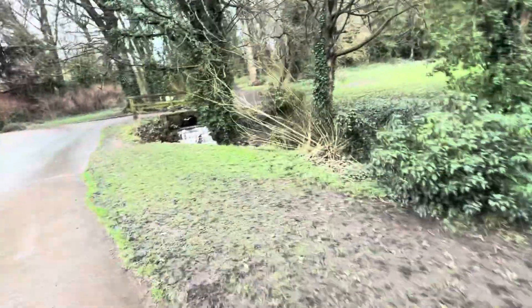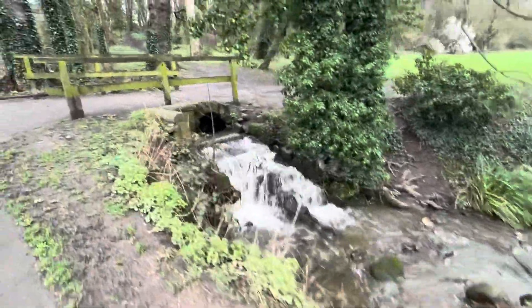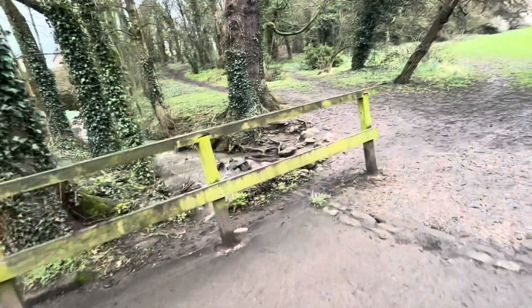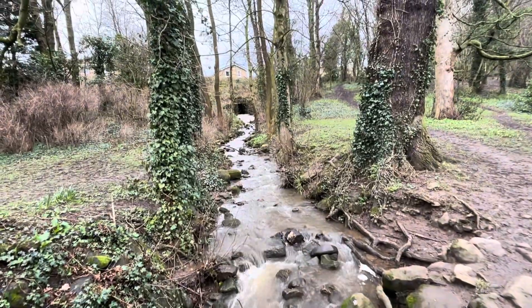I've never really seen these in high flow before — when we dried up. There's like a little skate park thing here. And this river — look, it comes underneath those houses. They've like tunneled it underneath the houses there.